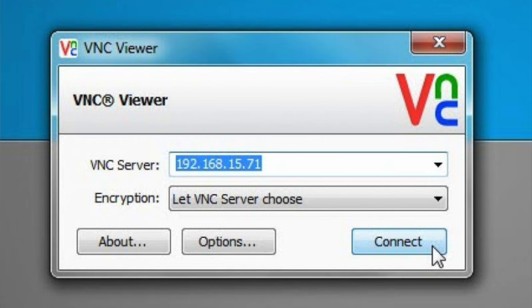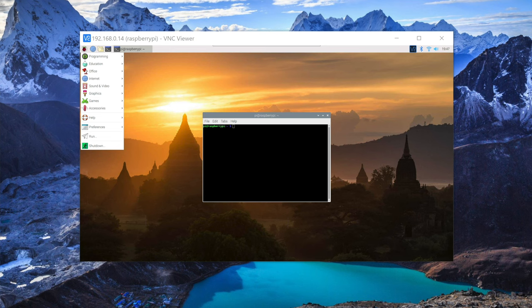The other option would be VNC. VNC is very similar — it's another protocol. You have a VNC agent and then you can VNC into your device using the IP address or the hostname.